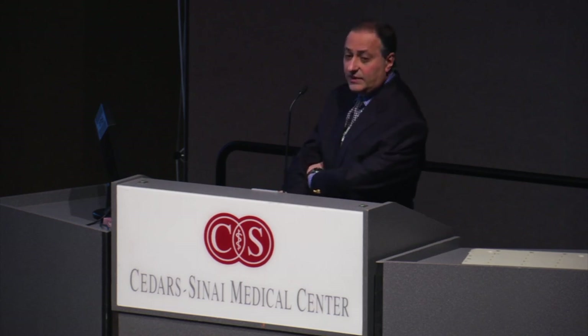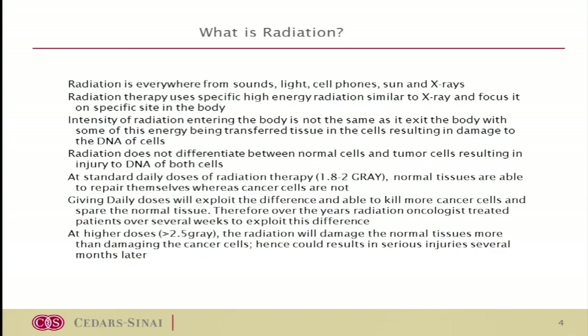As we increase the daily dose of radiation above 2 gray — 2.5, 3 gray, and nowadays even 15 or 20 gray — there's going to be a lot more damage to the area we radiate. The trick is that if you spread the radiation from different areas, you can do a lot more damage to the tumor cells and hopefully spare the normal cells.